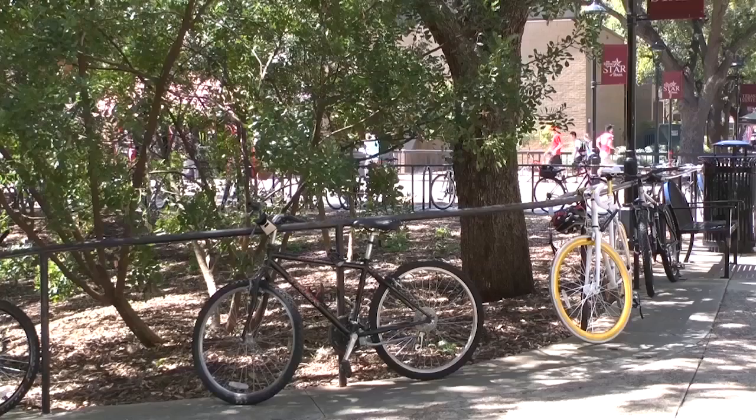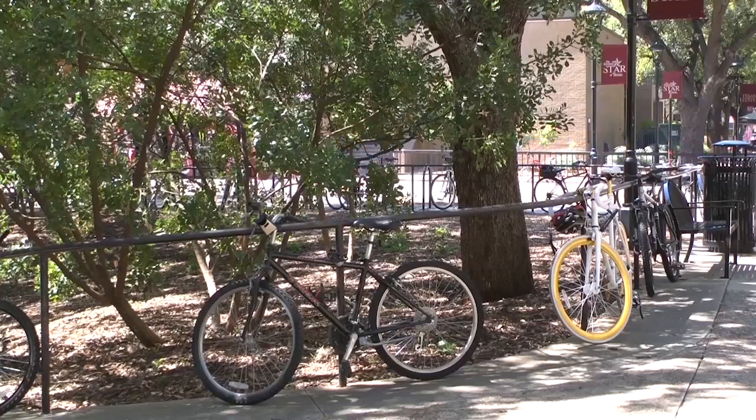Some claim Texas State is not a bicycle-friendly campus. "You can't really ride through campus because it's so crowded. There's just people everywhere. You can't really go the speed that you should on a bike or whatever. So I would think that it's not really friendly at all."